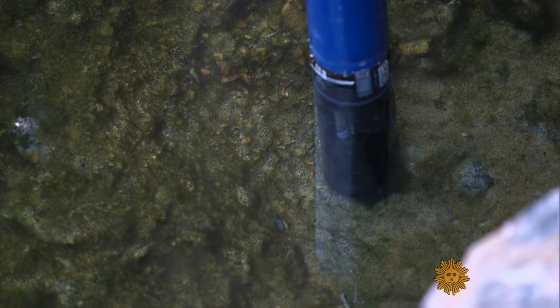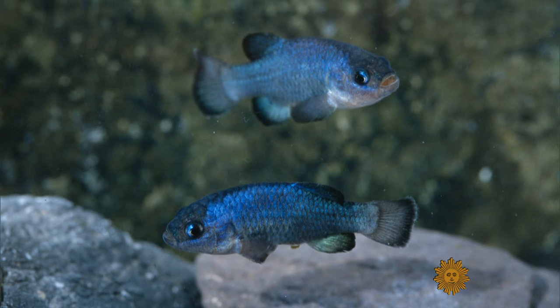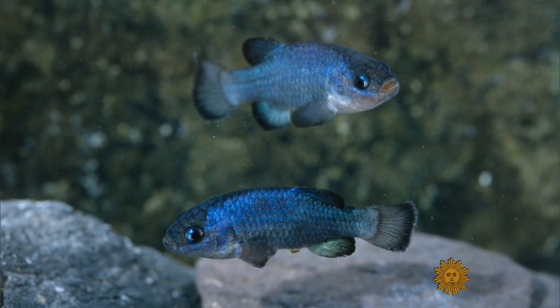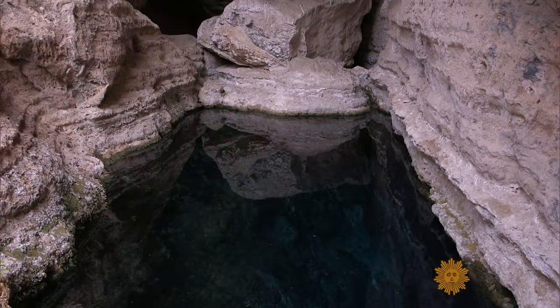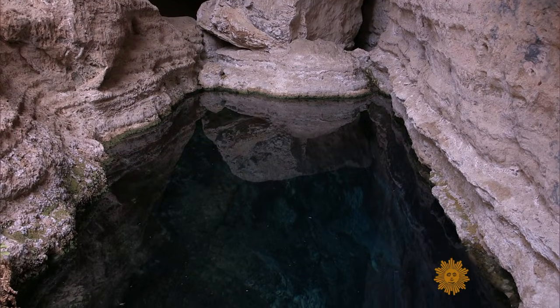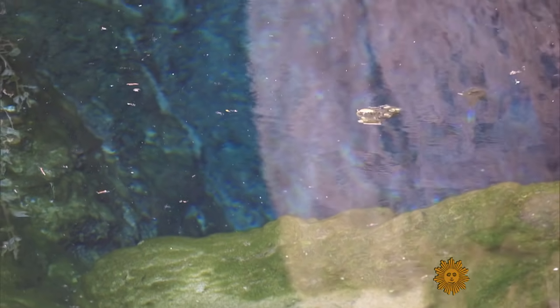The Devil's Hole pupfish became one of the first listed species under the Endangered Species Preservation Act in 1967, which later became the Endangered Species Act. It is one of the rarest fish in the world, and this hole in the desert is the only place you can find it — considered the smallest habitat known for a vertebrate species in the world, about 10 feet wide and 60 feet long, with fish using the top 20 feet where algae grows.